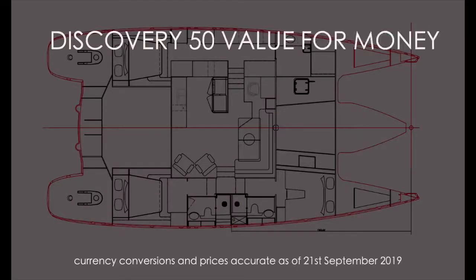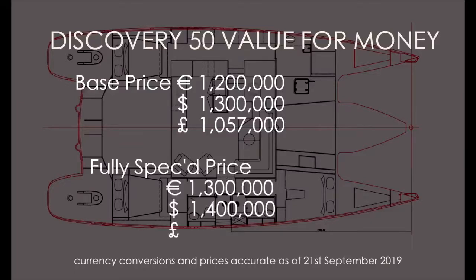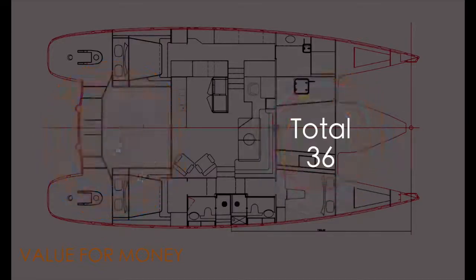Now the most contentious category: value for money. This 50-foot catamaran comes in at a base price of 1.2 million euros — that's 1.3 million US dollars and over a million British pounds. Fully specced we've added a hundred thousand, but that could be significantly higher as these boats are bespoke. None of these prices include local taxes. This boat is supremely well built but faces stiff competition from the Privileges built in France and catamarans built in South Africa. UK and European labour rates are higher than those in South Africa and Vietnam, so you don't get as good value for money. Four out of ten for value for money.